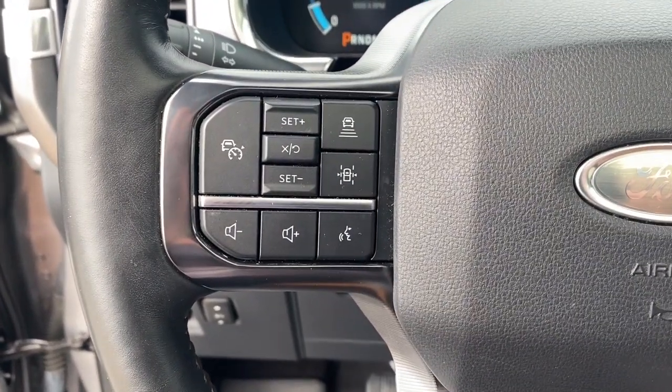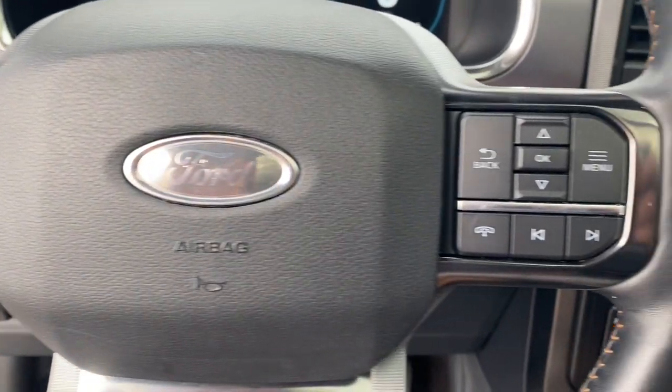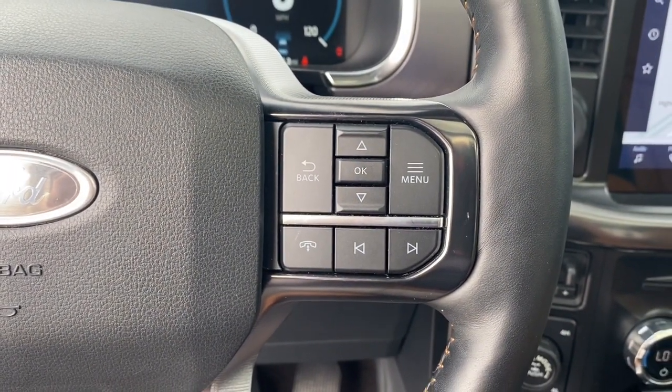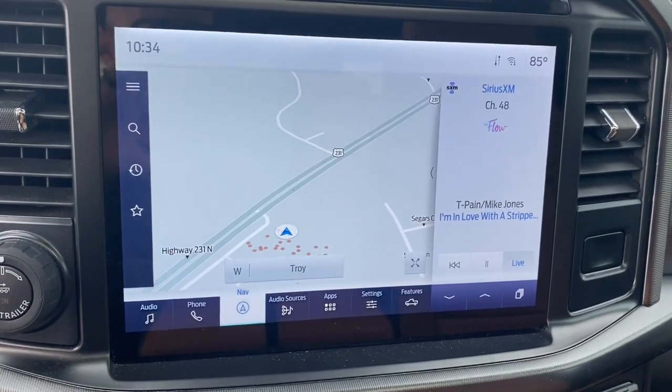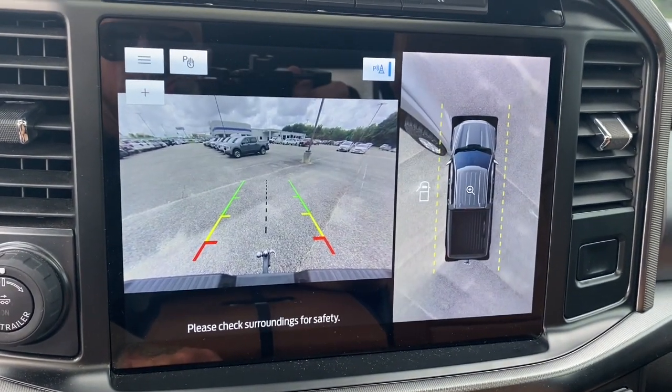This F-150 is the sweet spot at the intersection of strong and light. Take it out for a test drive and see for yourself. Our professional staff looks forward to giving you excellent service. Contact us.